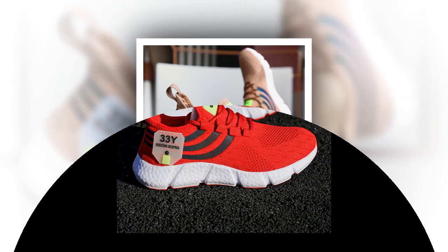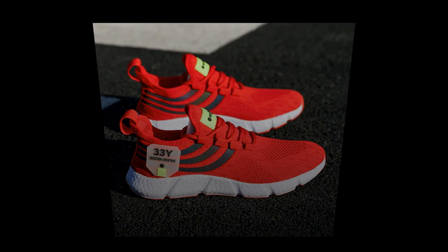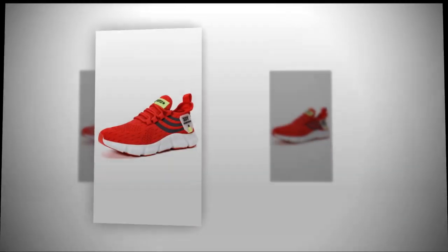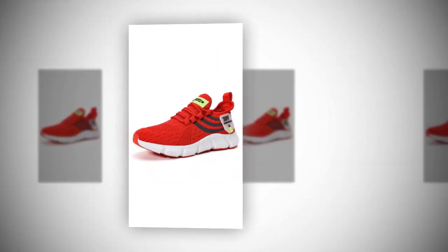Now let's talk about sizing. Big running sneakers are true to size, which means you can confidently order your regular shoe size without worrying about them being too tight or too loose. If you're unsure, the brand provides a helpful guide on how to measure your feet. Just follow the steps: place your heel against a wall, mark the longest point of your toe, and measure the length — simple and effective.